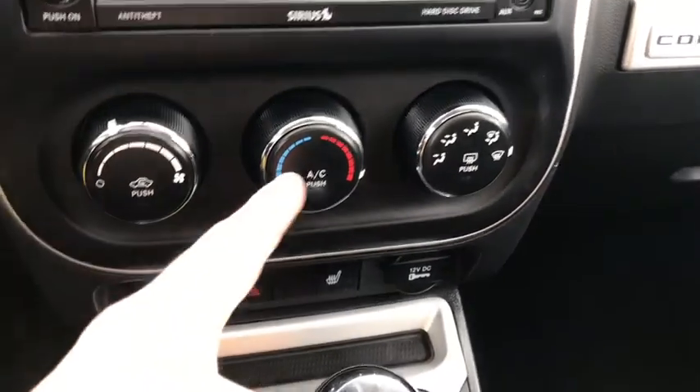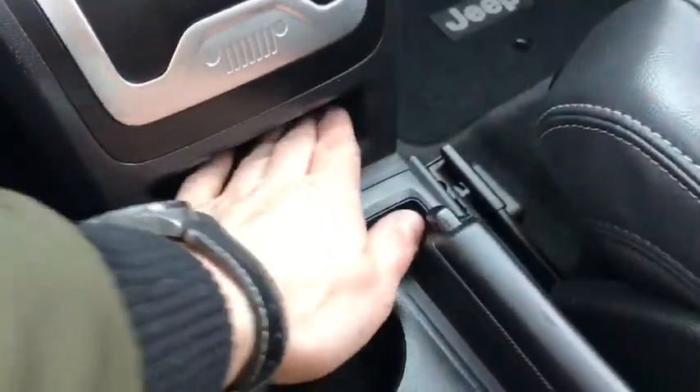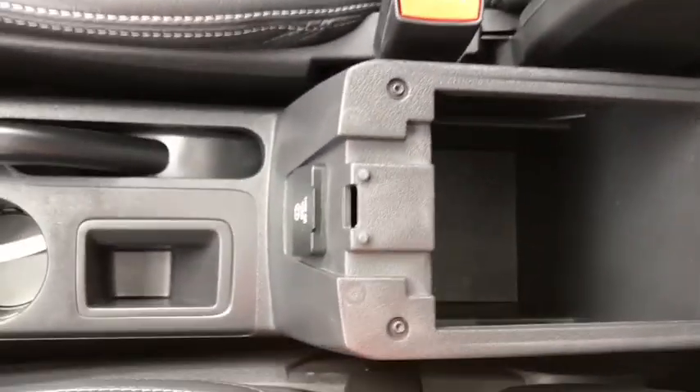Below that you have your climate control settings and heated seats. Then you have your gear shift, some storage space down there, two cup holders, a dual center compartment, and two storage compartments.